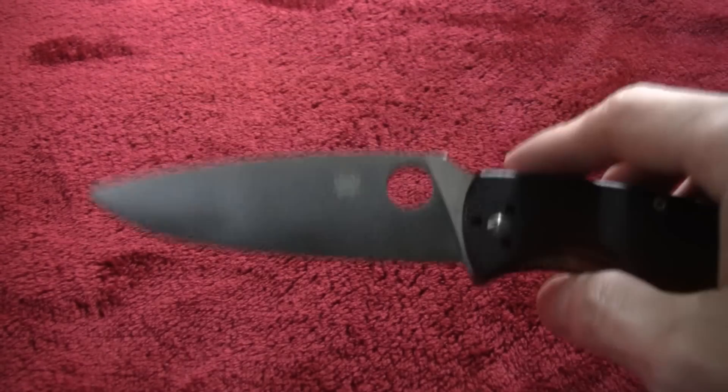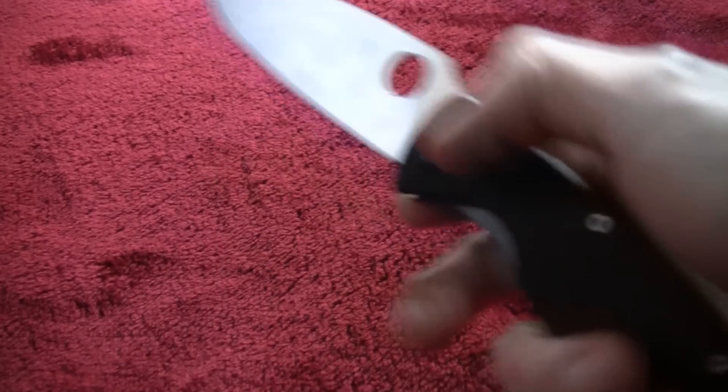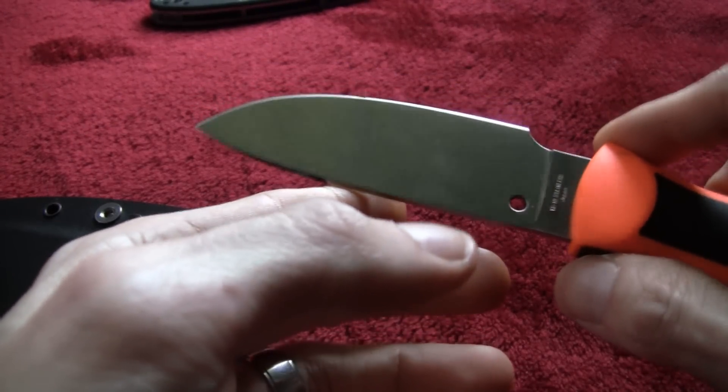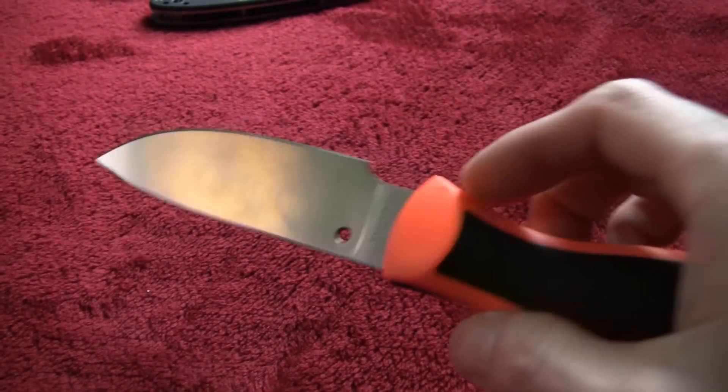Next up we have a Spyderco Resilience - brand new, factory edge, Exacto edge available. I'm gonna ask $35 for that one. Also with these, if you want, I can send out high-quality pictures so you can see them in better lighting. Next up, a sprint-run Spyderco Bill Moran - never used, factory edge. This thing is a beauty, I kind of hate to get rid of it. It's got a G-clip, great blade - good kitchen blade too for food prep. Asking $70.